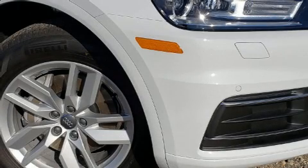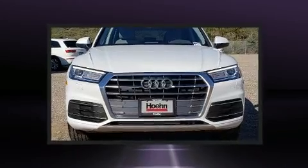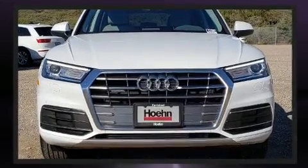Load your family into the 2020 Audi Q5. Under the hood, you'll find a four-cylinder engine with more than 200 horsepower, providing a smooth and predictable driving experience.